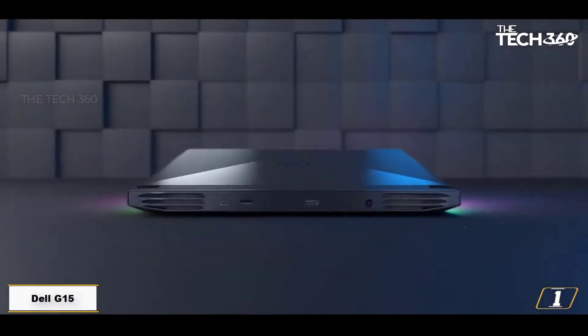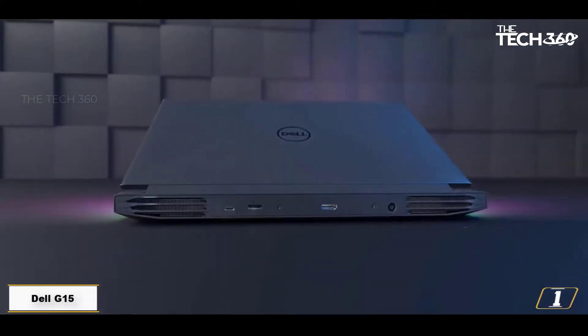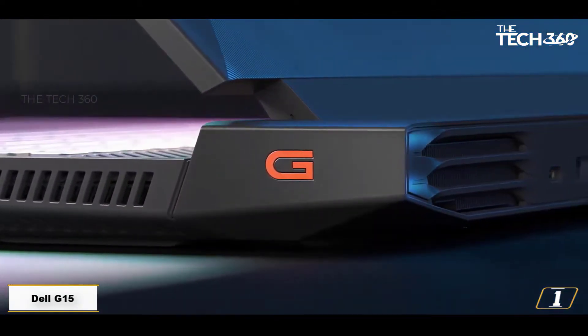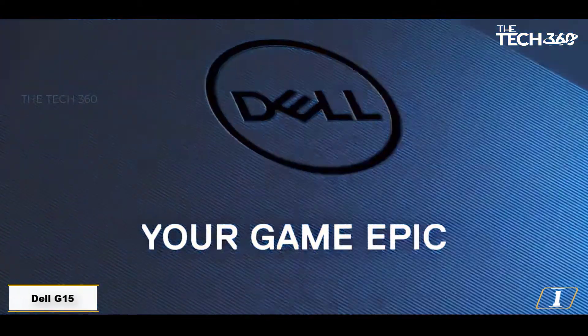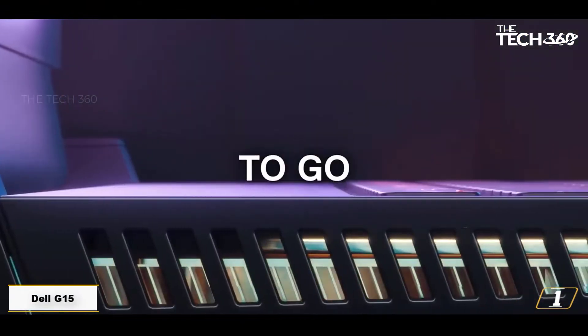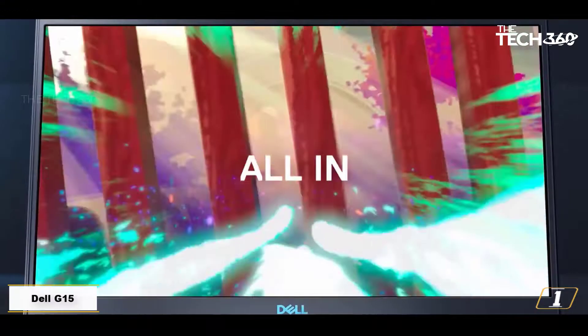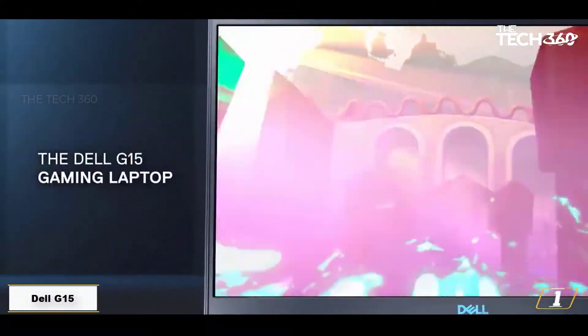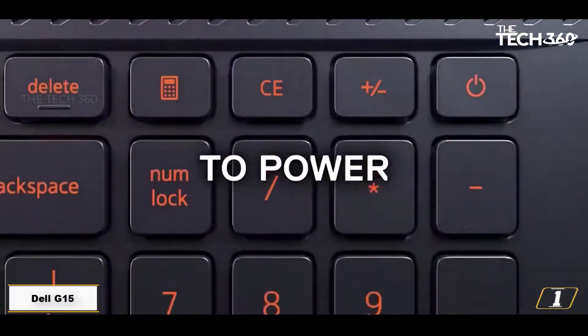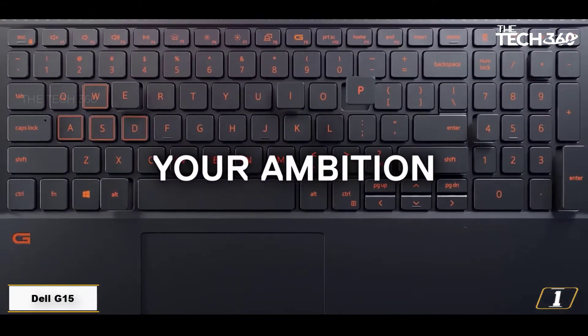Starting at number 1: the Dell G15 Intel i5 RTX 3050, 256GB SSD, 15.6-inch laptop. The Dell G15 Ryzen Edition has good mainstream computing power, a robust design, fantastic battery life, and a great price, so it's an ideal mainstream gaming option. But look elsewhere if you want more power, a slimmer lighter laptop, or a screen with more speed and impact.